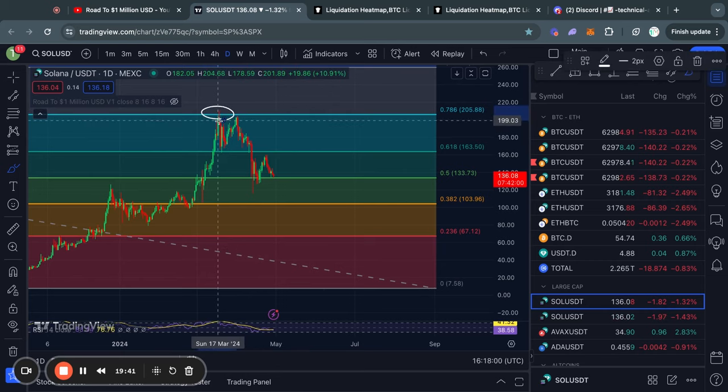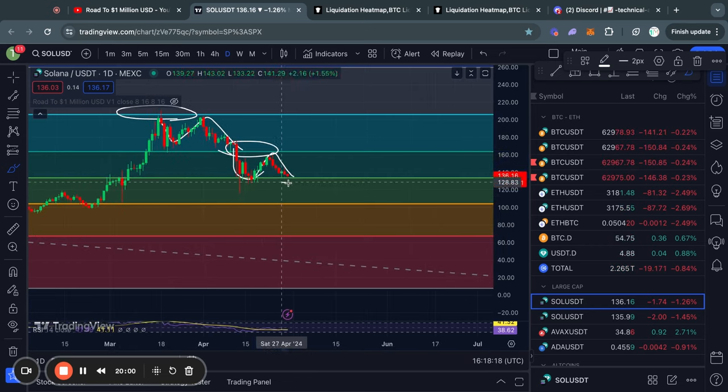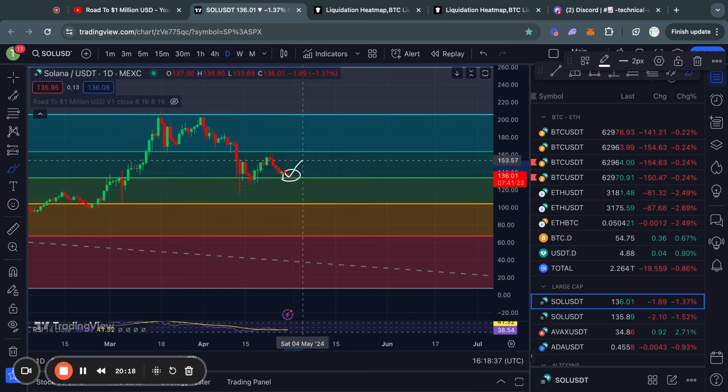Now let's take a look at Solana on the daily timeframe. We first got rejected from the 0.786 Fibonacci level, and after that we traded to the downside, losing support at the 0.618 Fibonacci level. Eventually we did find some support at the 0.5 Fibonacci level with some choppy sideways price action. Right now Solana is very close to breaking to the downside of the 0.5 Fibonacci level, which is a pretty serious situation. It is still possible to get a bounce from there, but if it loses that level of support, it's just not looking good for Solana.